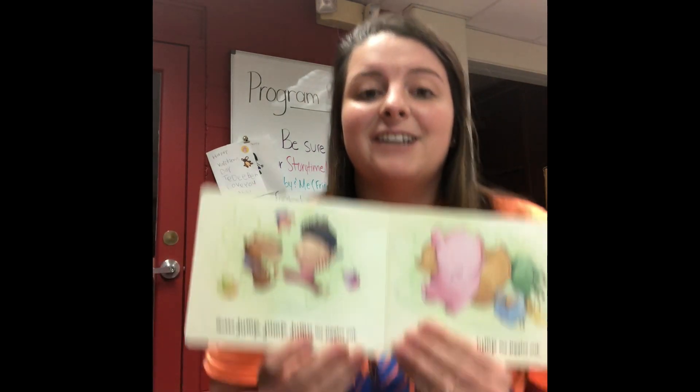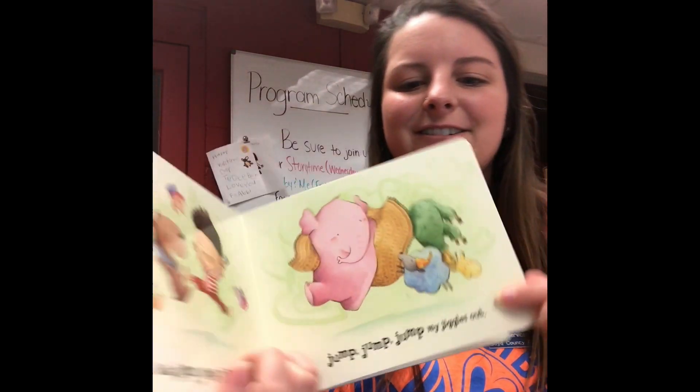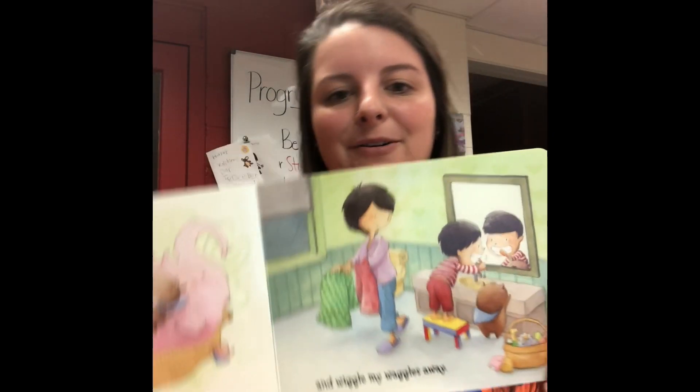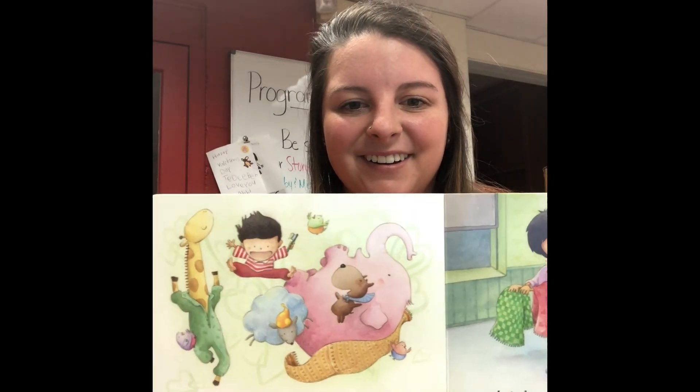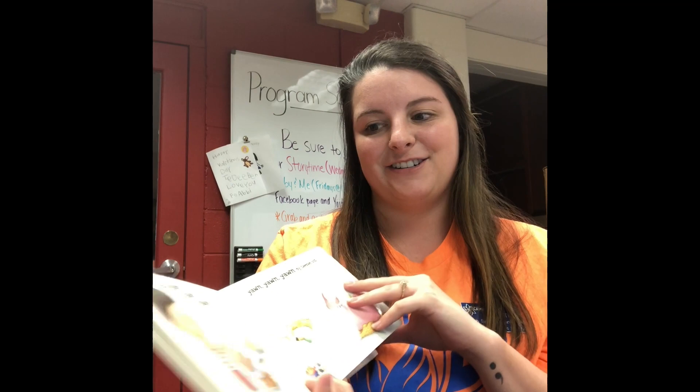All right, the next one — can you all jump with me? We gotta jump, jump, jump my jiggles out, jump, jump, jump my jiggles out, jump, jump, jump my jiggles out, and wiggle all my waggles away. Good job guys! Show me how high you can jump. Oh my gosh, that's awesome!